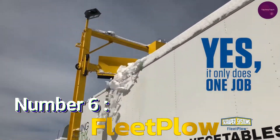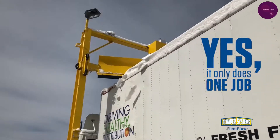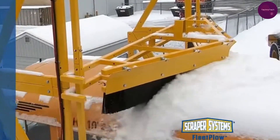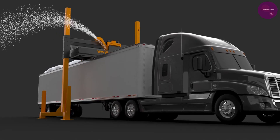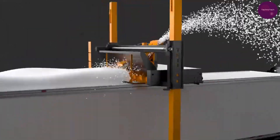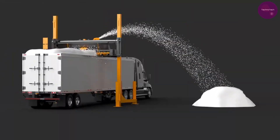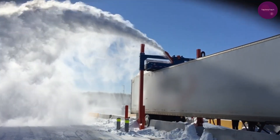Number 6: Fleetplo. Taking the sixth spot is Fleetplo, a lifesaver for buses and trucks facing snowy conditions. Say goodbye to fines for snow-covered vehicles with this innovative rooftop cleaning system. Powered by various sources and capable of clearing snow, water, and ice up to 61 centimeters thick, Fleetplo ensures safe and efficient travels, even in the harshest winter conditions.